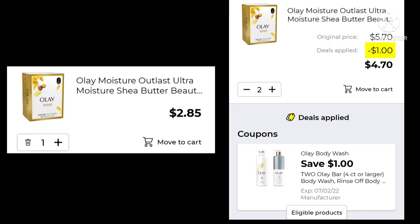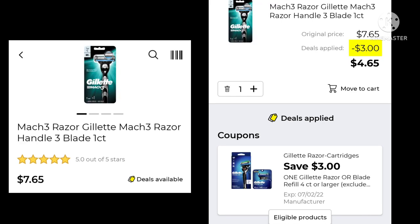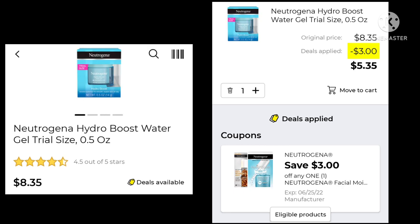The Olay Moisture Soaps are $2.85 — pick up two and save $1.00, making the final price $4.70. Neutrogena Makeup Removers, 25-count, are $5.00 — save $1.00 and pay $4.00. The Mach 3 Razors are $7.65 with a $3.00 digital, leaving you paying $4.65. The Neutrogena Hydro Boost is $8.35 with a $3.00 digital, and you'll end up paying $5.35.